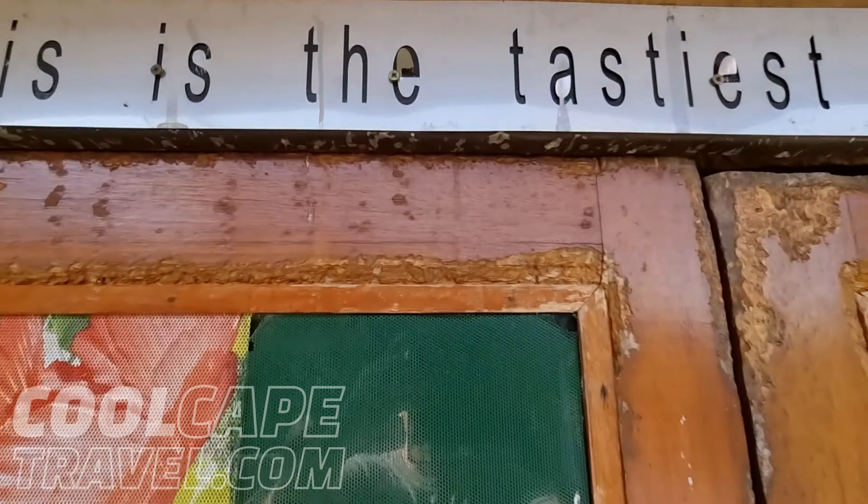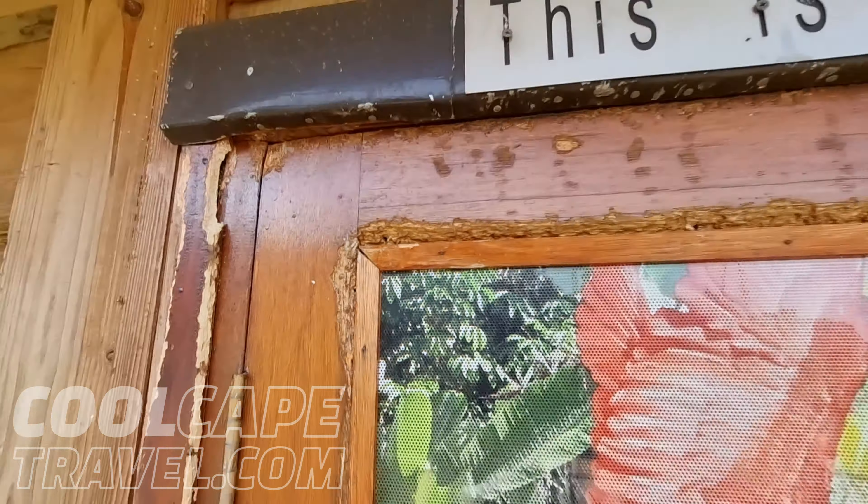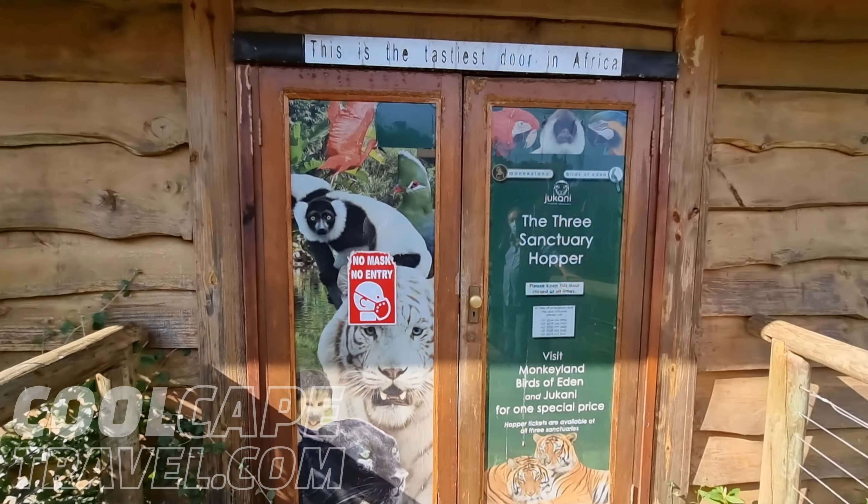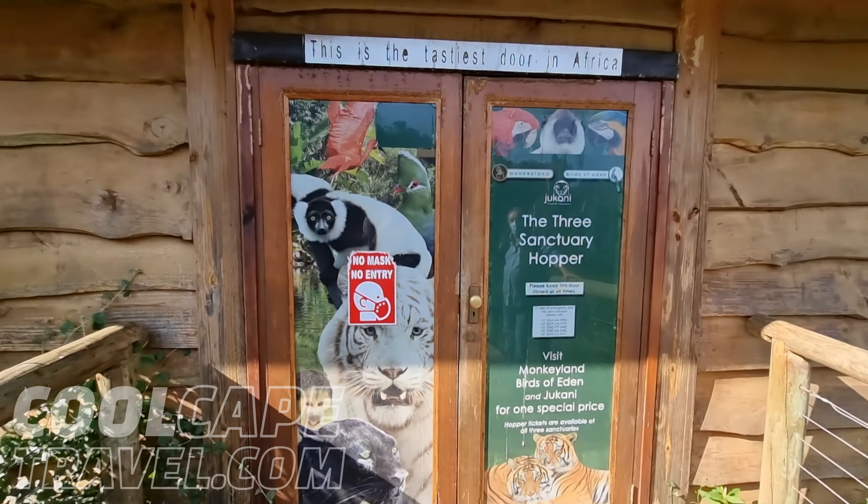This is the easiest way to explain our 'ugly door.' We got so sick of putting doors in — every time you put a door in, it's got two holes in it the next day. There's no easy solution.